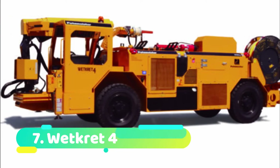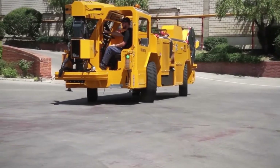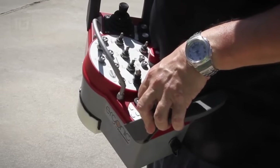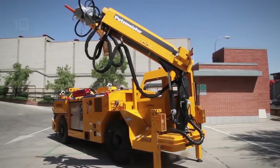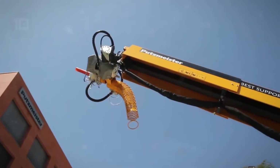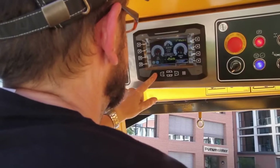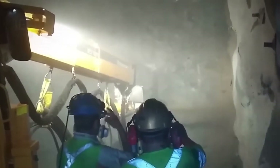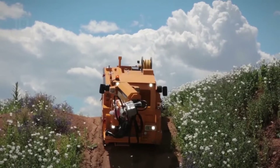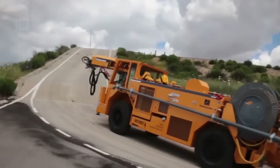Number 7: Wettkret 4. The Wettkret 4 is a German-made vehicle with a concrete projection system that has a 142-horsepower engine and a top speed of 20 kilometers per hour. It is perfect for working in underground galleries and is used to stabilize mining excavations. It includes a telescopic arm with an 8.5-meter range for projecting concrete, can hold 250 liters of concrete, and can eject 20 cubic meters of concrete each hour. It has an automatic additive dosing system and a remote control system, weighs 13 tons, and is 6.7 meters long by 1.9 meters wide.